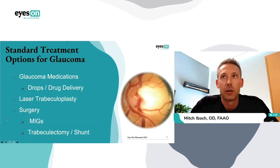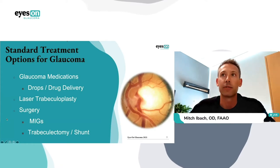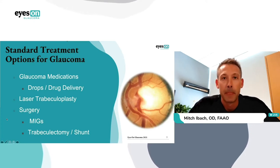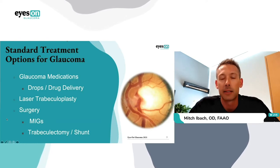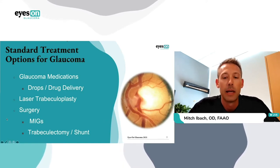When looking at our standard treatment options for glaucoma, we know this is a treatable disease. Whether it's a new patient or one I've managed for years, I remind patients that our standard way of treating glaucoma is to lower intraocular pressure. There are three main ways: glaucoma medications in the form of drops and now drug delivery, a laser glaucoma procedure, or an intraocular glaucoma surgery. Intraocular glaucoma surgeries span a big spectrum, from minimally invasive glaucoma surgeries to incisional surgeries like tube shunts and trabeculectomies. Unfortunately, a majority of treatment options have at least one drawback, which is why MIGS is considered one of the bigger breakthroughs in glaucoma in many years.